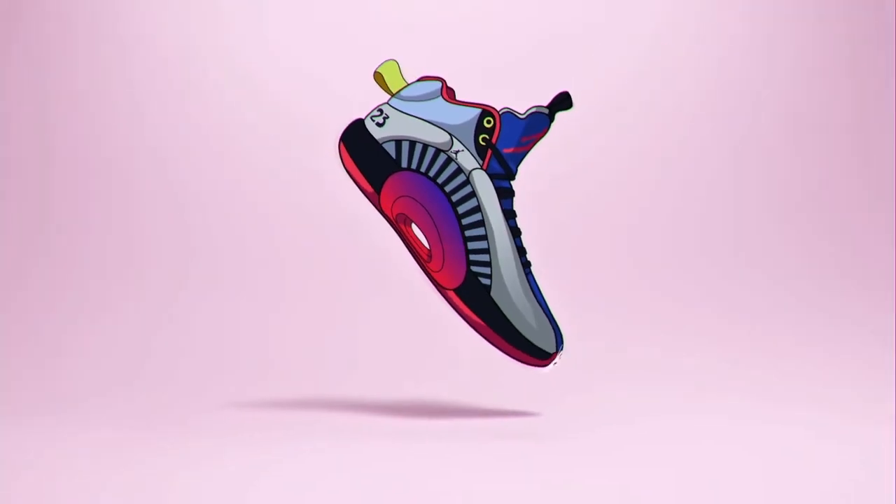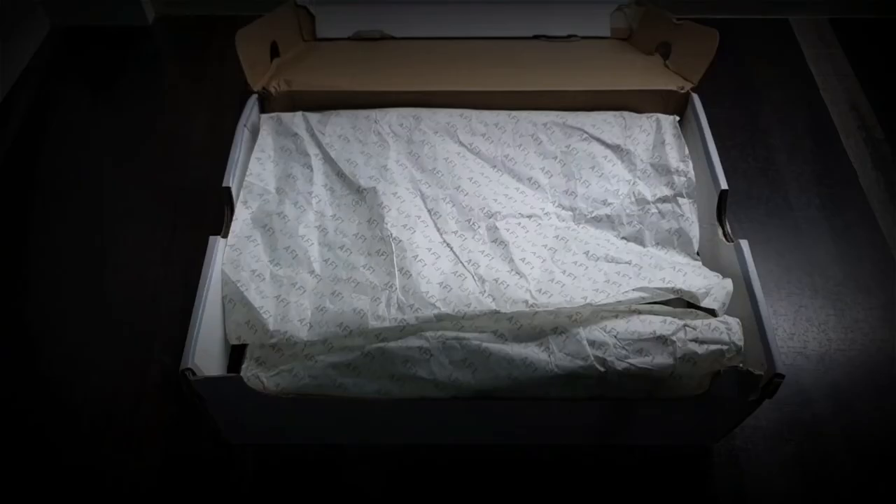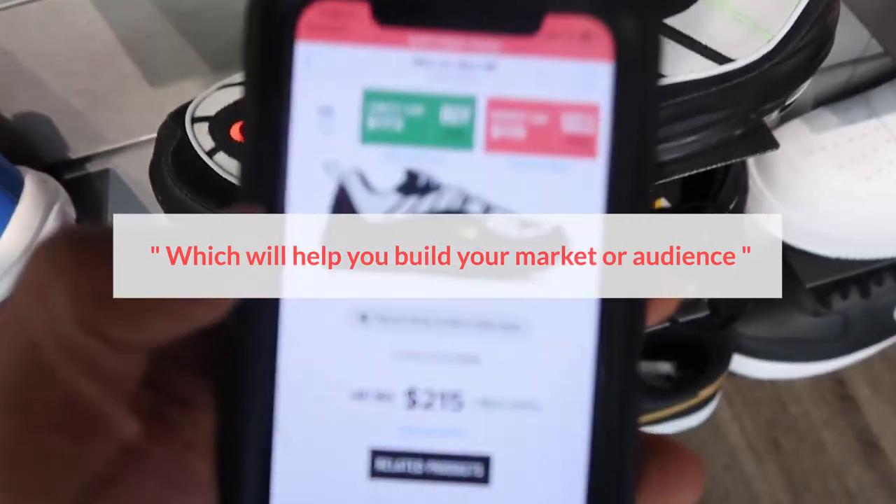You have to be experts in identifying what sneakers would perform well in the secondary market and when to sell. You must also know the supply of high demand or the most coveted sneakers, which will help you build your market or audience.